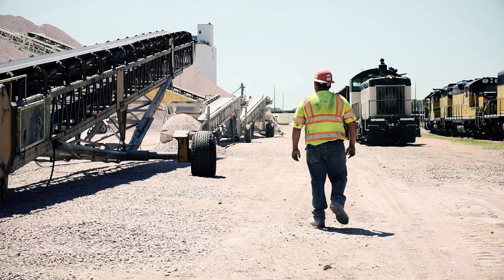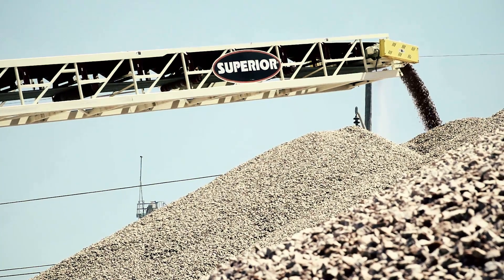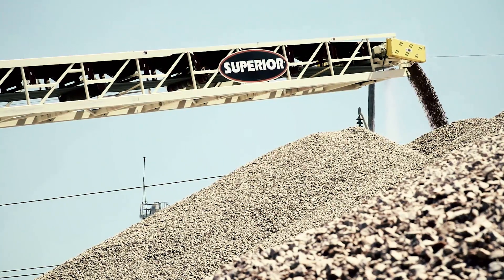I mean, you don't drive down the road without touching something that one of the great aggregate producers has made. It is the building block of the world. Starts right here — Sioux City, Iowa.